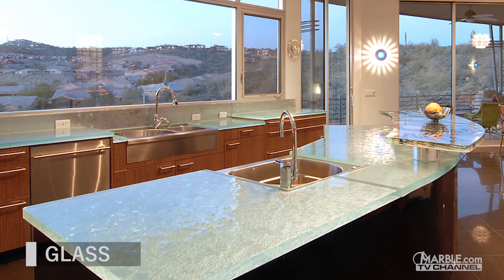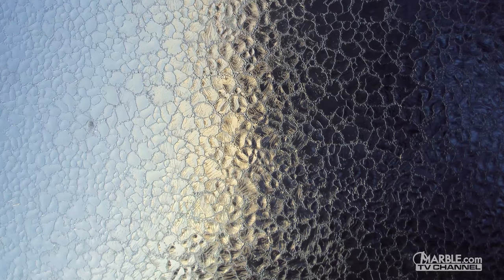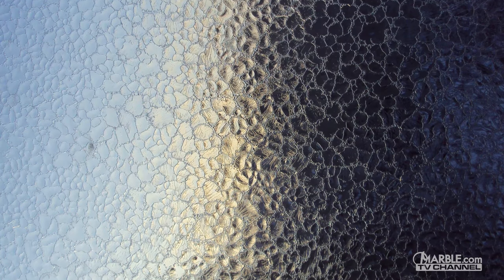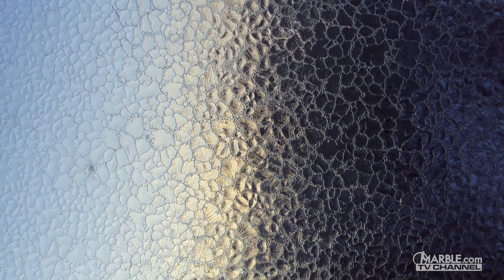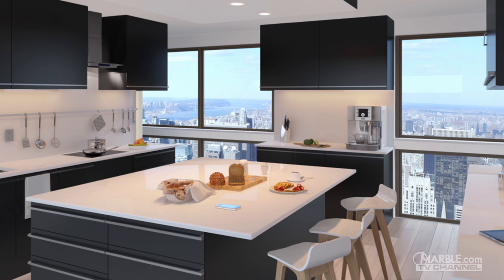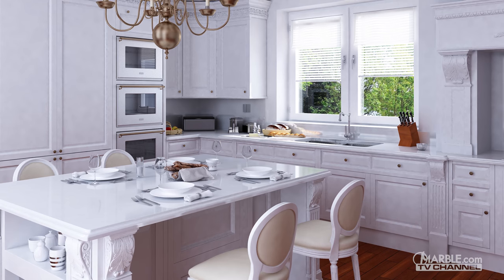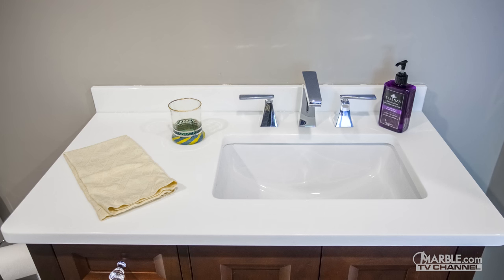Glass countertops have been gaining in popularity quickly because of their unique style and durability. Many are assembled from crushed glass windows and other various glass products, which makes glass counters an environmentally sustainable option. Glass countertops are strong and will not easily chip, so busy areas like kitchen counters and heavily used bathrooms are no problem at all.